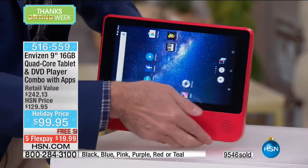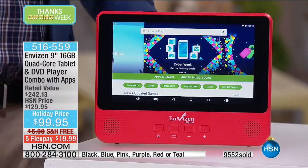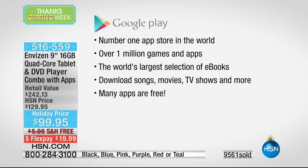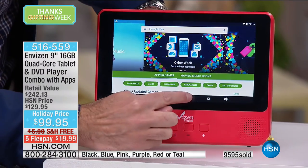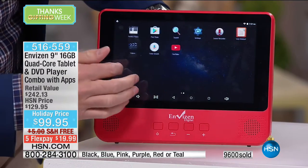This is a Google certified tablet — what does that mean? It means it has the Google Play Store, the number one app store in the world. It also has the Google Android operating system. Google is the number one operating system in the entire world on mobile devices — nobody has more operating systems on mobile devices than Google.